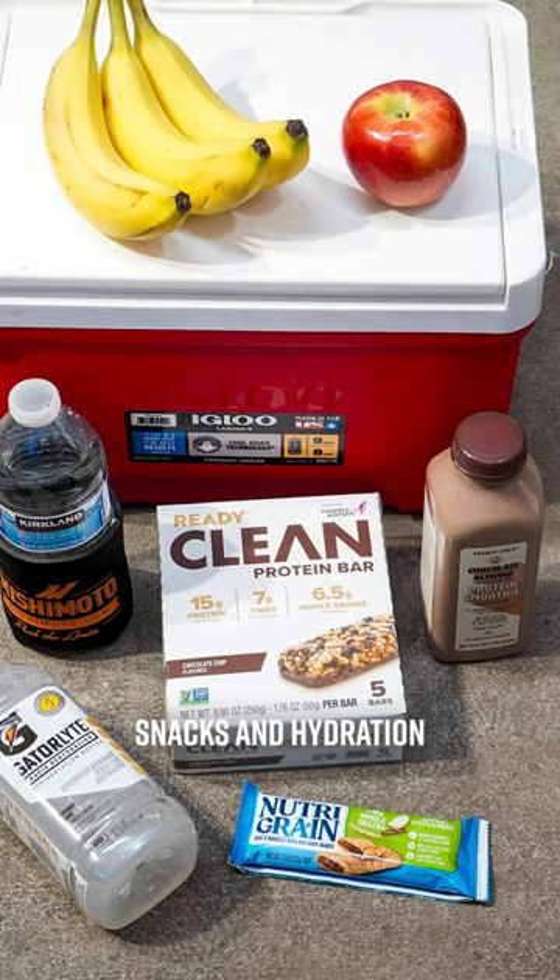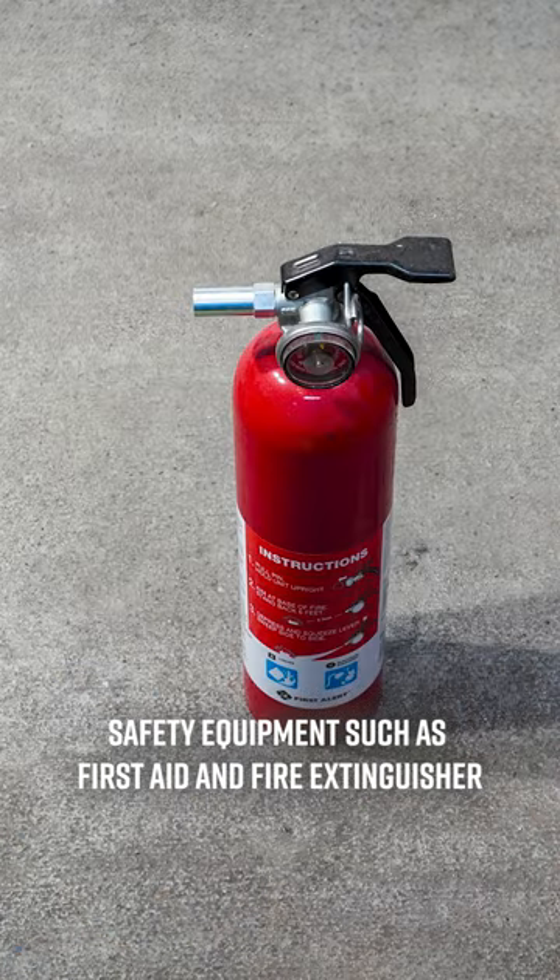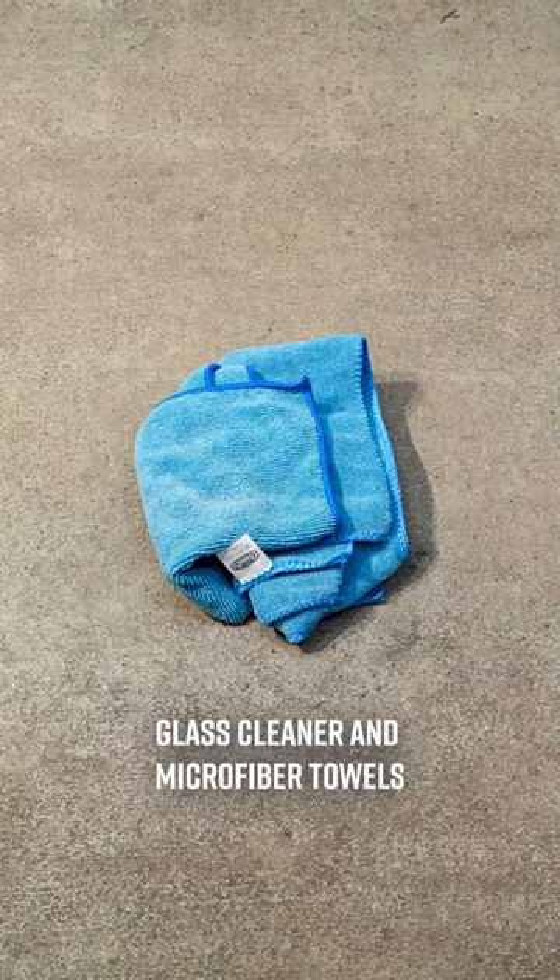Snacks and hydration, safety equipment such as a first aid kit and a fire extinguisher, glass cleaner and some microfiber towels.